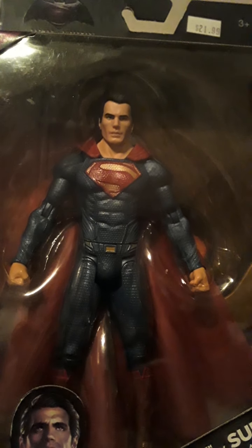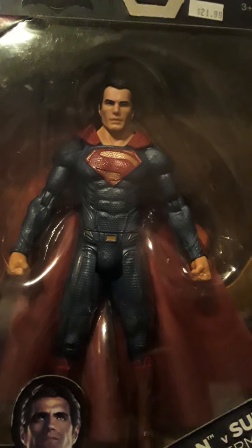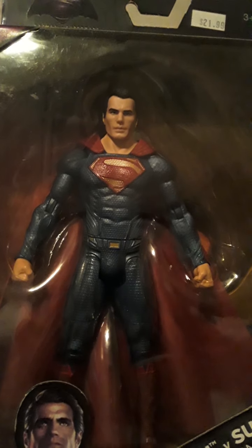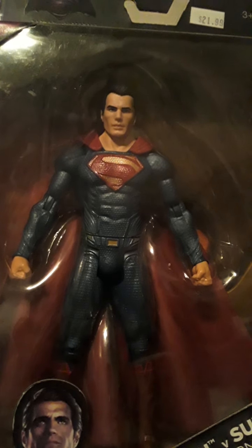Another really dope fig. I think Henry Cavill — however you say his name — I think he's a super dope actor when it comes to Superman. I think he's perfect for Superman. And he did good in The Witcher, you know what I'm saying? The Witcher was cool. But this is another Movie Masters that I just got right here.